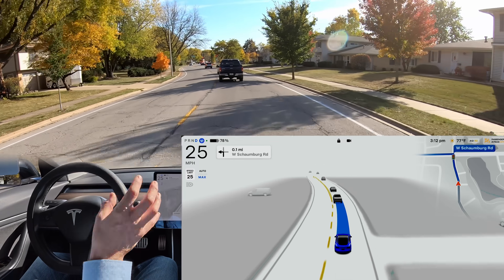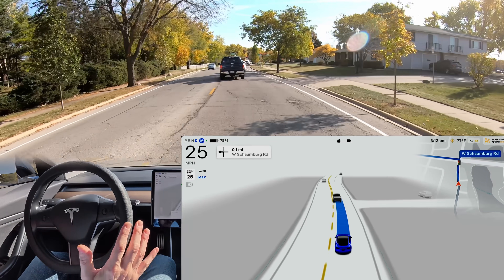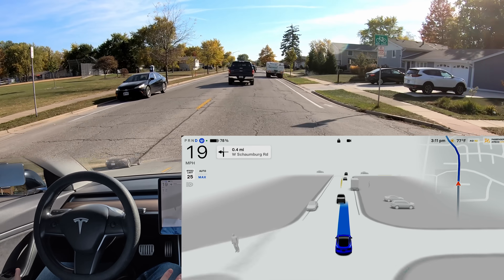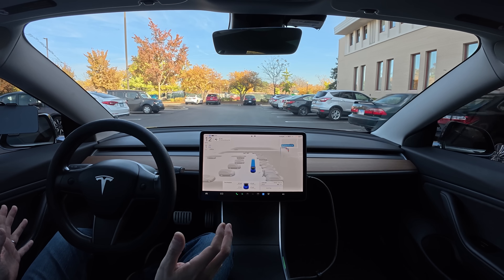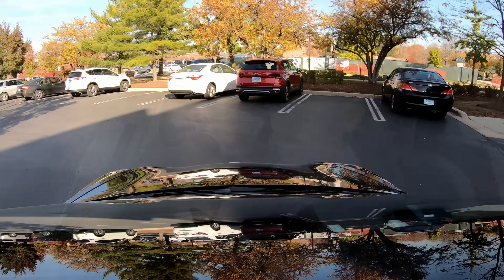We're going to see if we can go from point A to point B and from point B to point A without touching the wheel once. And this includes parking the car. It is unbelievable to me that I can do this in the year 2024 — have the car take me five miles across 16 minutes of driving where I don't have to touch the wheel even once.